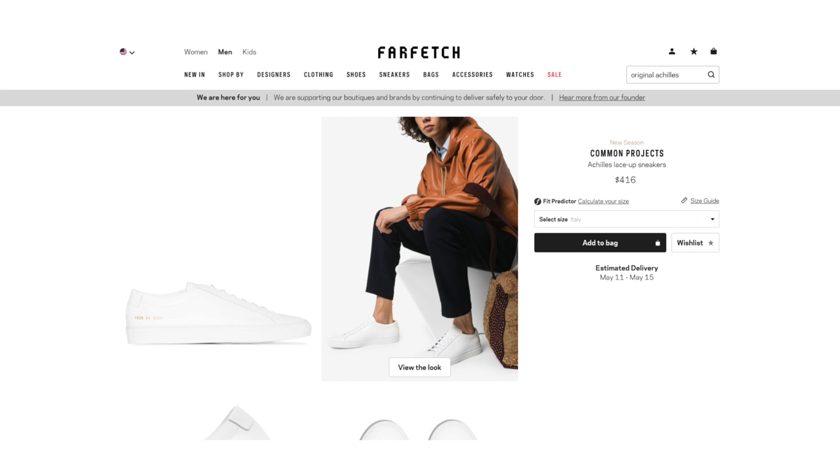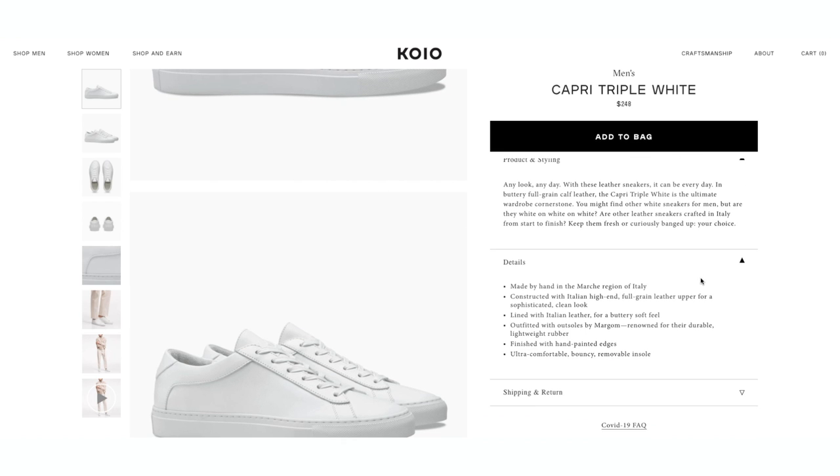That doesn't mean you can't find something of similar or equal quality at a lower price, and that's what we're going to talk about right now. So why are Common Projects $400-plus? First, Common Projects is a luxury brand, so you pay that luxury premium for the name. There's also a markup because they sell through luxury retailers like Mr. Porter, Ssense, Farfetch, Neiman Marcus, and Saks Fifth Avenue — the brand and retailers both need to make money. Third, they're high quality: high quality materials, great construction. Enter the direct-to-consumer brands, of which Koyo is just one of many. By cutting out the middleman and selling directly to you, brands like Koyo are able to offer a similar quality product at a much lower price point.